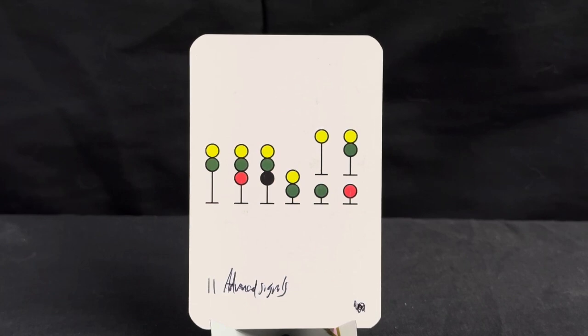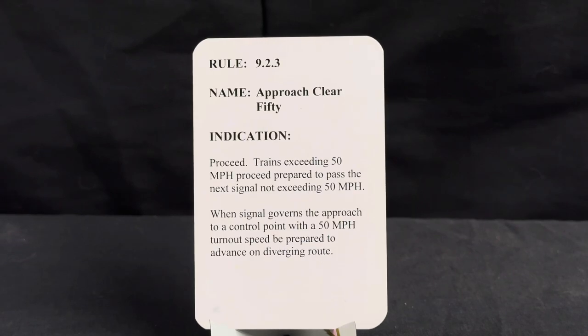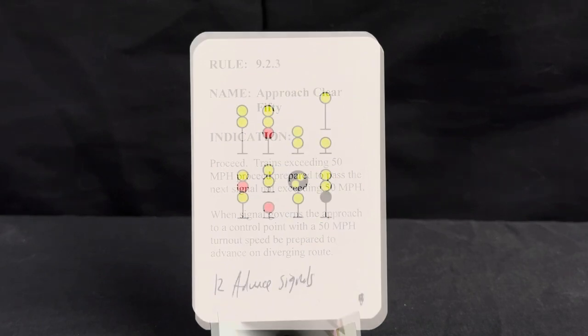Now we have approach clear 50. We have a solid yellow and rather than a flashing green, we now have a solid green, which indicates approach clear 50. Rule is 9.2.3, name approach clear 50, indication is proceed. Trains exceeding 50 miles per hour must pass the next signal not exceeding 50 mph. When signal governs approach to a control point with a 50 mph turnout speed, be prepared to advance on diverging route.